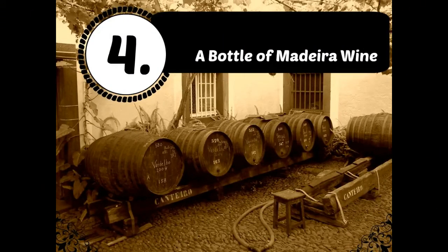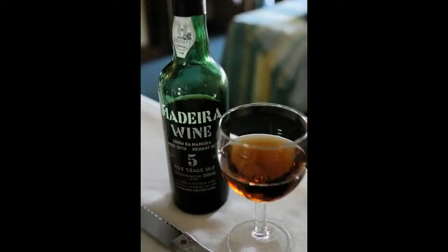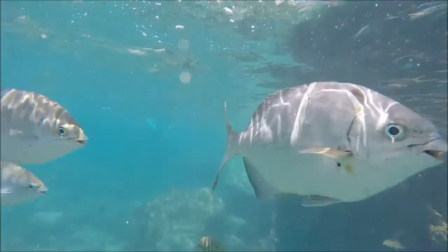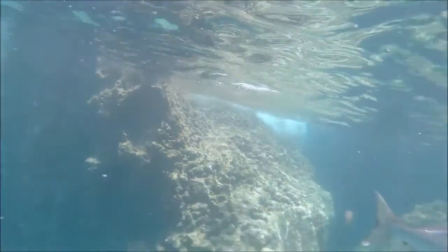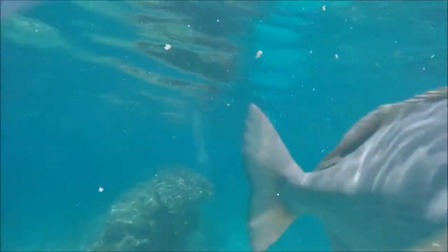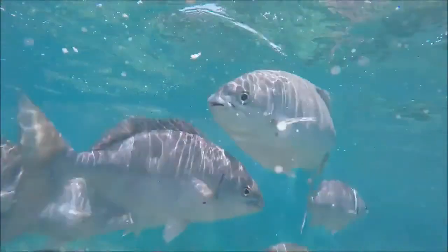Number four: a bottle of Madeira wine. French fishermen in 1942 caught a blue shark, and when they cut the fish open they found a bottle of delicious vino. Yes, delicious — someone actually opened the bottle and drank the wine, which is said to be slightly improved by the process of osmosis that takes place under the sea.